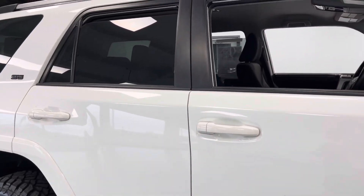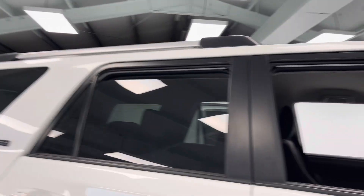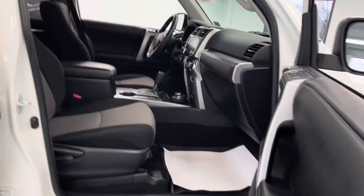One more thing I'd like to mention before we go into the vehicle: up at the top you do have silver and black roof rails if you ever wanted to transport anything up there. We'll now take a look to the inside of the vehicle.